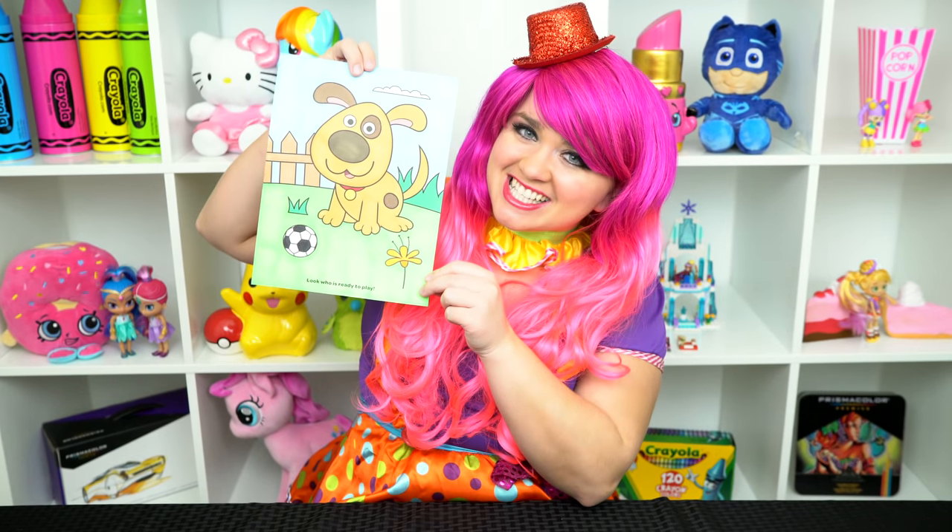All right guys, thanks for watching. I'm Timmy the Clown. Hope you had fun coloring along with me today. This little puppy is just the cutest. Have a fun day and I'll see you tomorrow. Bye!